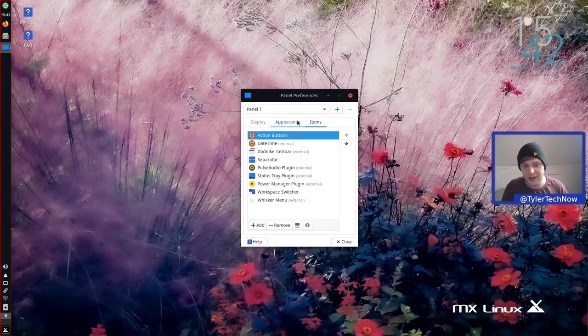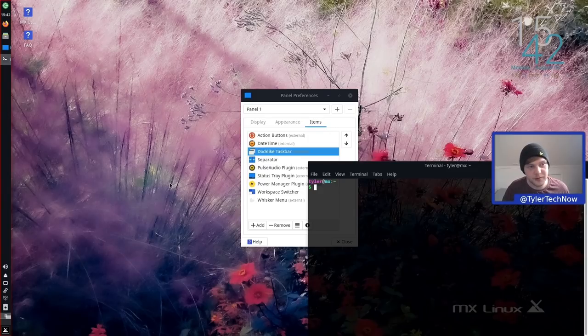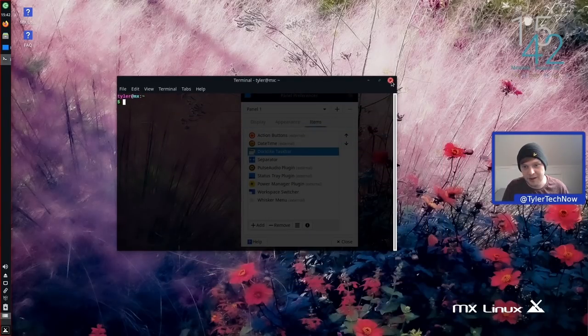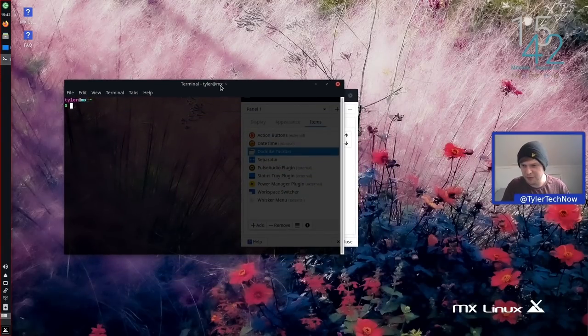The panel plugins are: Action Buttons at the very top, Date and Time next, then the dock-like taskbar which allows pinning applications and launching them from their own icon. For example, opening a terminal and right-clicking lets us pin it to the taskbar — so we can always quickly open it again without expanding the panel space. This tidies things up a lot and I'm a massive fan of that implementation. There are other approaches like DockBarX, but I quite like the way MX has done it.